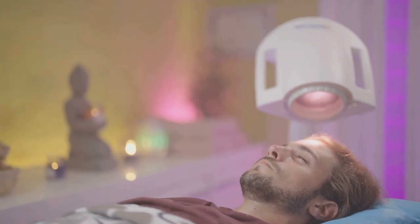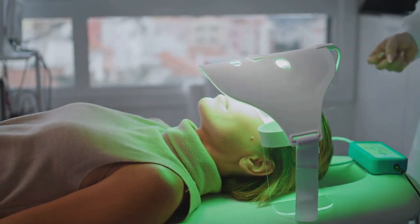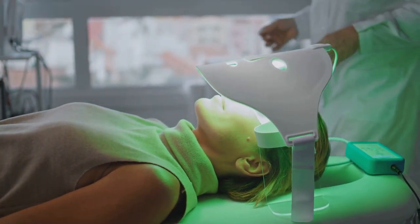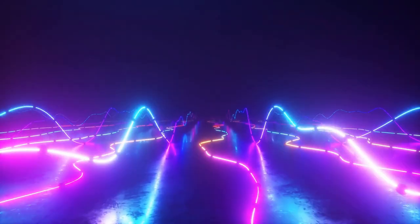But how does it work? The magic lies in the wavelengths of light used. When our skin is exposed to these specific wavelengths, it triggers a cascade of beneficial reactions within our bodies. Picture it as a symphony of light, where each wavelength plays a different instrument, creating a harmonious effect on our health. One of these beneficial reactions is the increased production of serotonin, a neurotransmitter fondly known as the happy chemical, for its role in regulating mood.